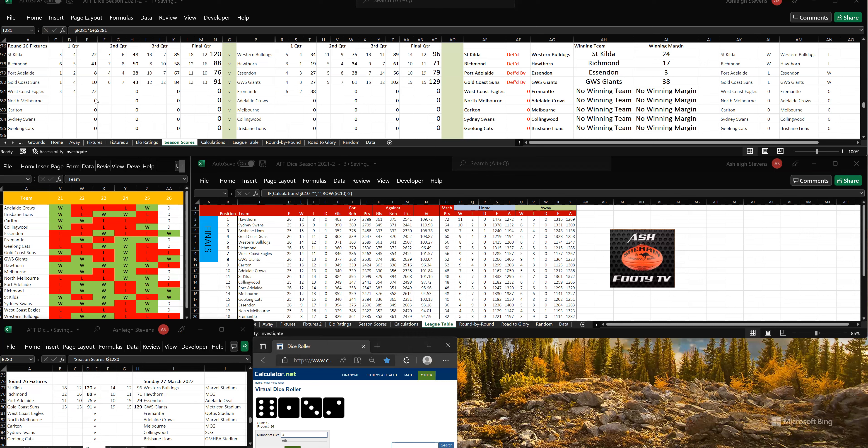Let's go to the second quarter. West Coast have kicked 6 goals, 1, so that's 9 goals, 5-59. To Fremantle, 3 goals, 2, so 9 goals, 4-58. West Coast are in front by 1 point at halftime. It's very close this game.